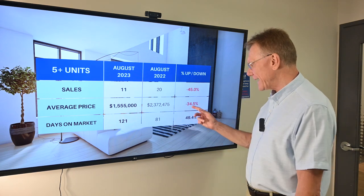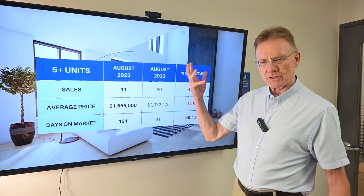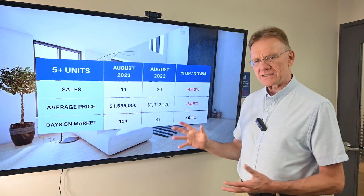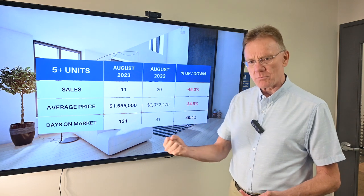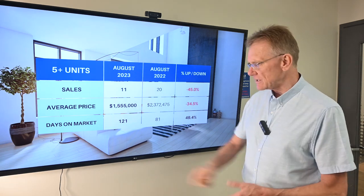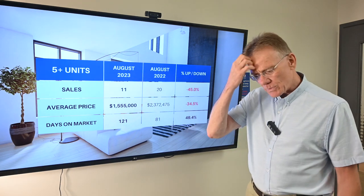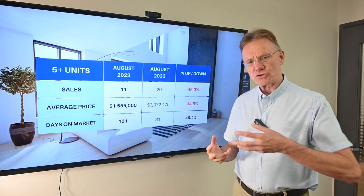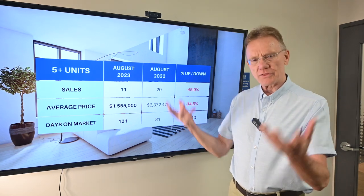The average price is taking a hit as well, although that is more a reflection of some of the larger buildings that sold last year at higher price tags. But higher rates have also taken a bite out of that market. In terms of how long it's taking to sell, they're selling in 121 days, which is a huge increase. Buyers are really cherry-picking properties to reflect the risk involved with higher mortgage rates.